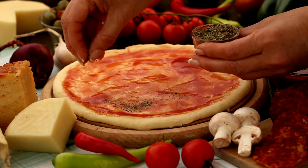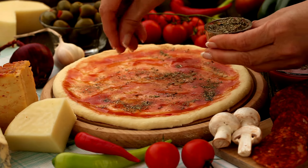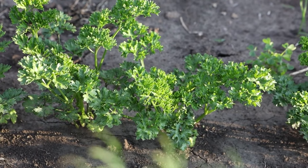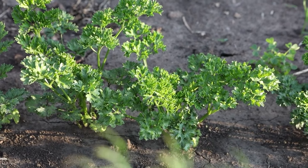Oregano, strong and zesty, serves as a good companion to many vegetables and enhances tomato dishes and sauces. Parsley, tangy and peppery, attracts beneficial insects and pairs well with a variety of herbs and vegetables, enhancing dishes like soups and meats with freshness.